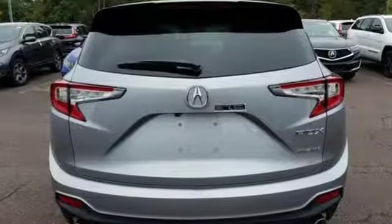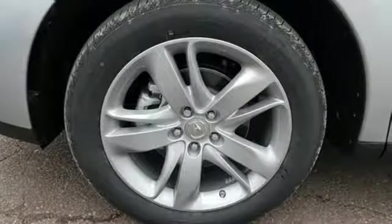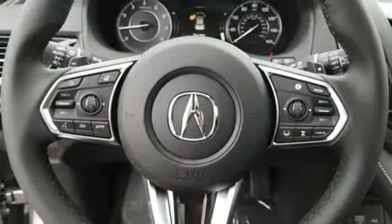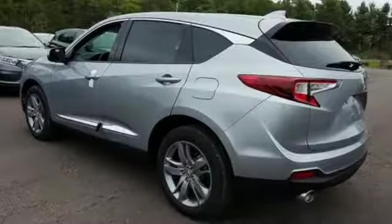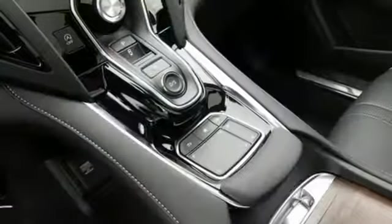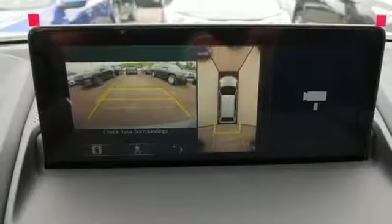Streaming audio, power heated mirrors, heated and ventilated leather sports seats, auto dimming rear view mirror, doors and push button start proximity key, dual zone climate control, turbo inline four cylinder engine, hands-free liftgate, automatic with driver control suspension management and automatic transmission.